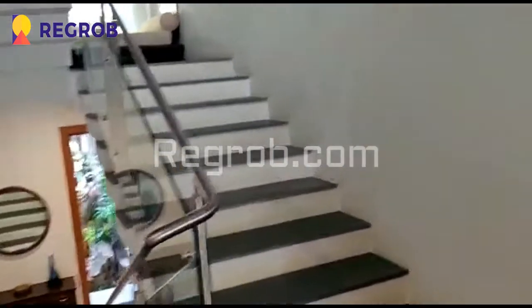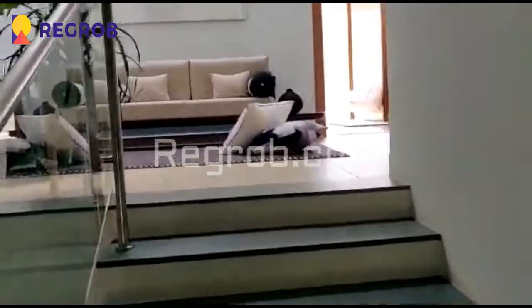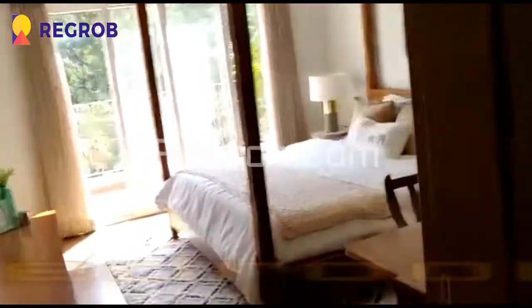Now we are moving upstairs. Here you can see a sitting space. On the first floor, here you can see the living room. We have entered into the luxury bedroom.